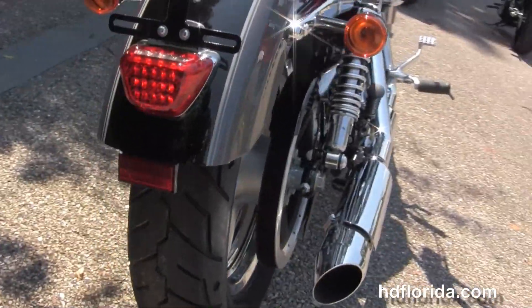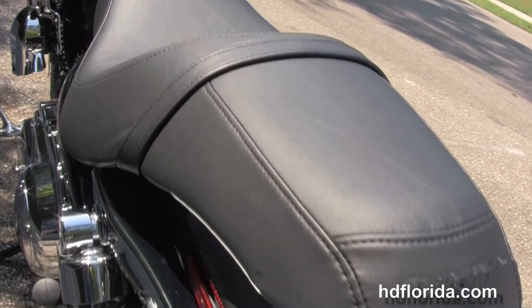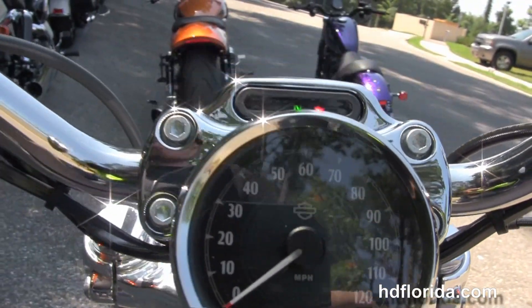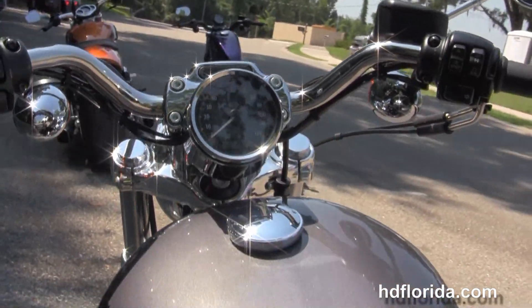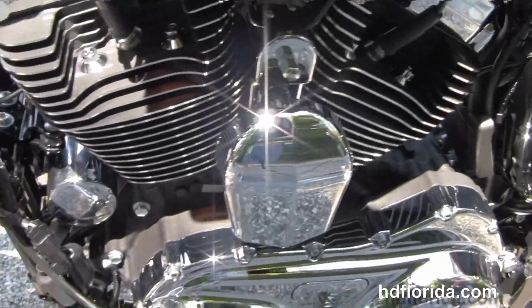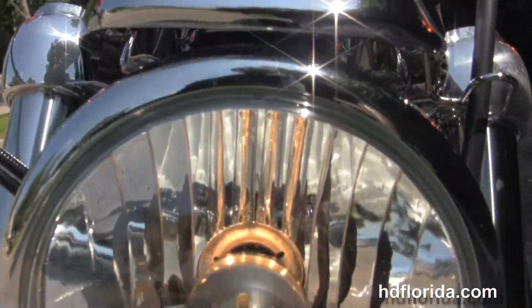Then we move up to the classic two-up Sportster seat and four and a half gallon fuel tank. Pull-back style bars. We've got the new brakes on this front and rear. Fat design front end, and this bike is in the charcoal pearl and vivid black two-tone, and carries a two-year limited mile warranty — in stock and ready for immediate delivery.